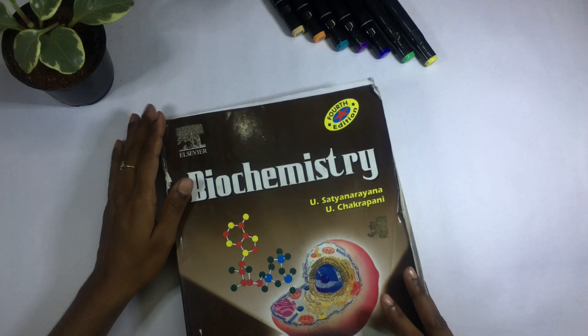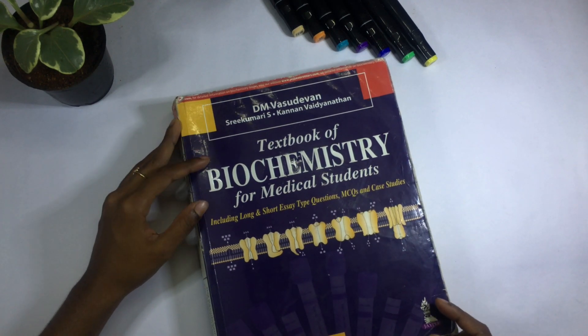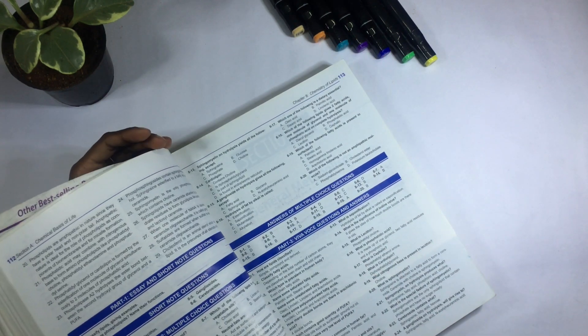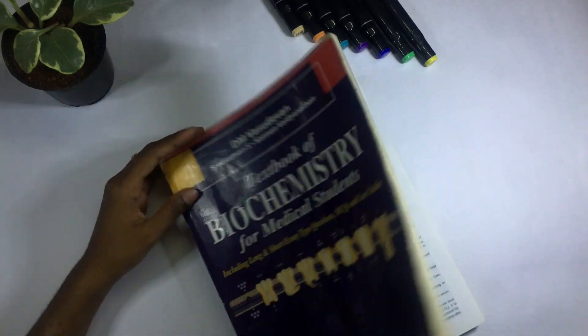This is the book by Vasudevan — you'll mostly be recommended this one. I only used it for a few topics because I found it less engaging, but if you like it, go ahead. I used it mainly for topics like hemoglobin metabolism and similar topics.